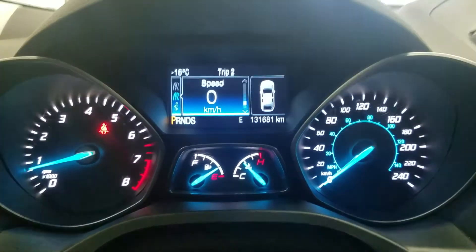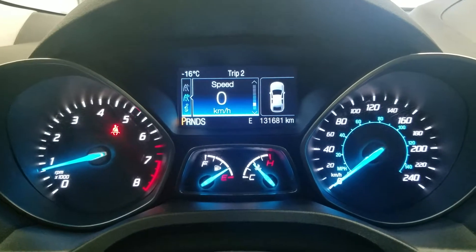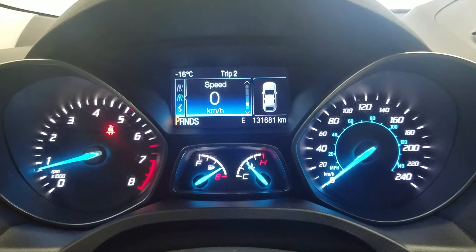Looking at our interior we have beautiful cloth seating with a fully adjustable seat with lumbar support for the driver. And as we look ahead at our instrument cluster, you'll notice we have 131,681 kilometers on our Ford Escape.